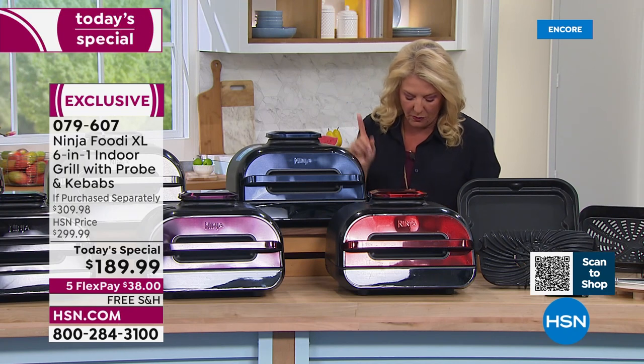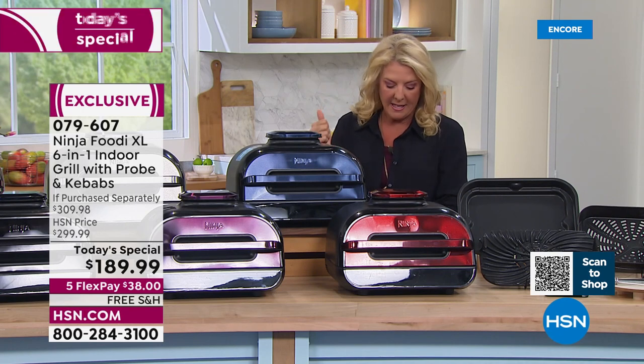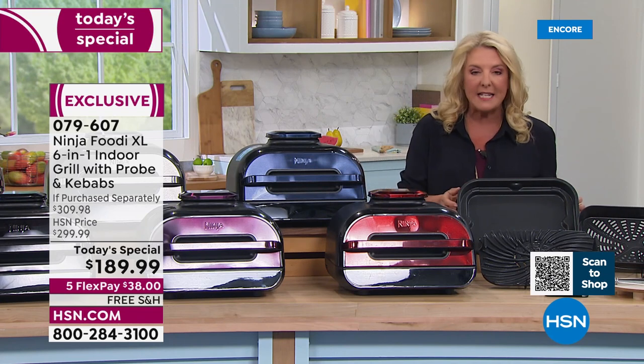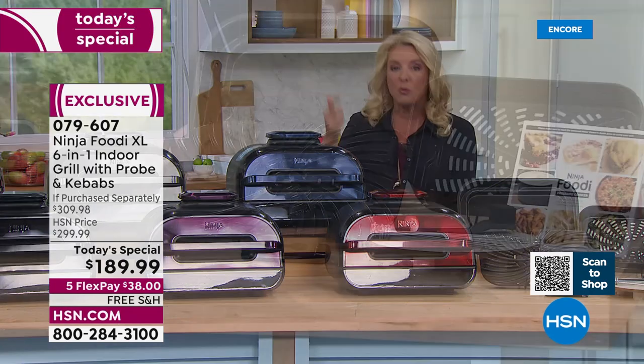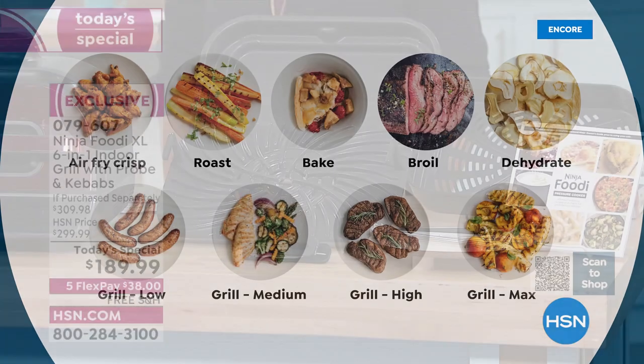But beyond that, this is also — listen to this — an air crisp. So it's a built-in air fryer. It bakes. We're literally going to make a pull-apart pizza inside this deep dish pan that's included. On top of that, it's going to roast. You're going to broil in this, and it even dehydrates, believe it or not. It is so versatile.